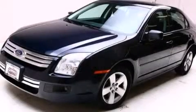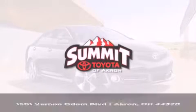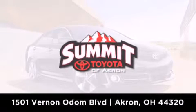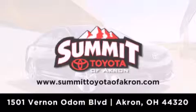Call or visit us right now and arrange your test drive today. Summit Toyota of Akron is conveniently located at 1501 Vernon Odom Boulevard in Akron. Contact us today to find out about our financing specials or visit us at summittoyotaofakron.com.